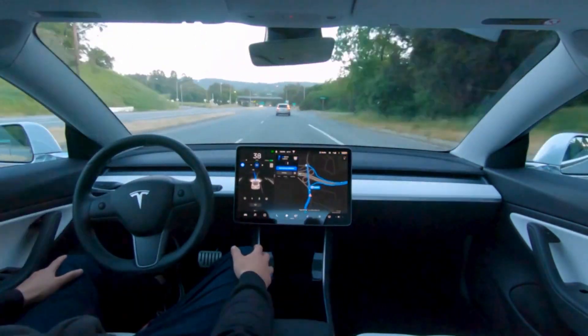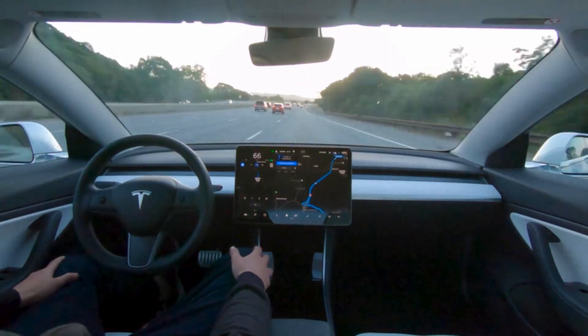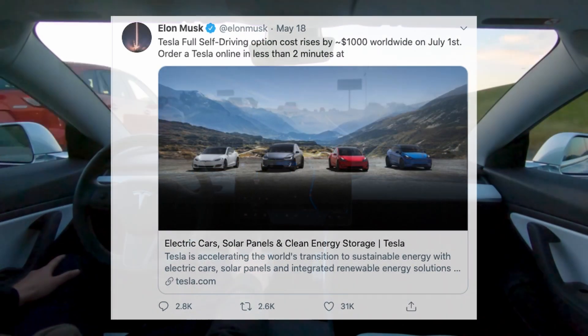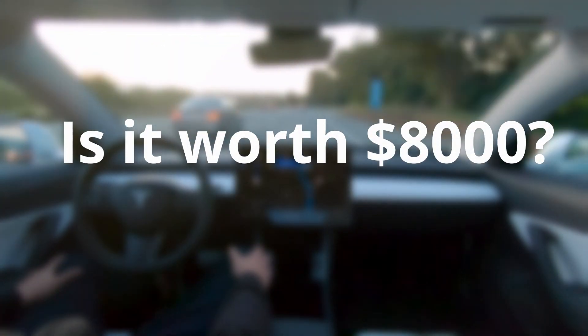At the time of making this video, the full self-driving option for Tesla is a $7,000 option, but Elon Musk has recently tweeted that this will go up to $8,000 starting June 1st. So that begs the question: is this option worth $8,000?